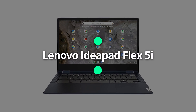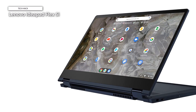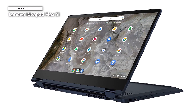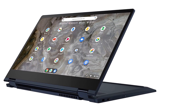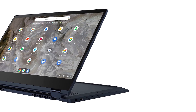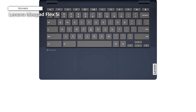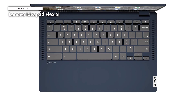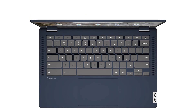Lenovo IdeaPad Flex 5i. It's been a couple of years since we named Lenovo's IdeaPad Flex 5i our favorite Chromebook, and it remains our top pick today. That's because it still has the best mix of specs and features that will suit most Chrome OS lovers. It runs on an 11th-generation Intel Core i3 processor and has 8GB of RAM and 128GB of storage. Plus, its bright 13.3-inch 1080p touchscreen is great for working in Google Docs and streaming on Netflix.